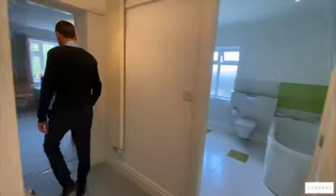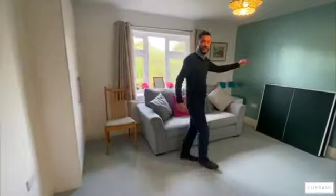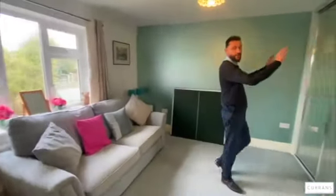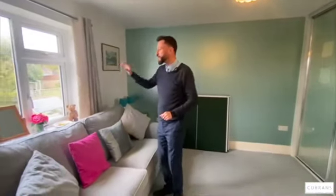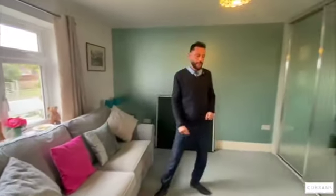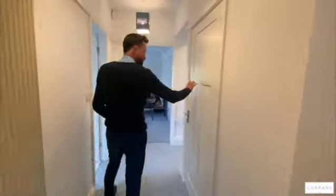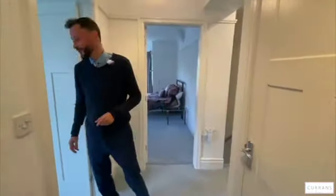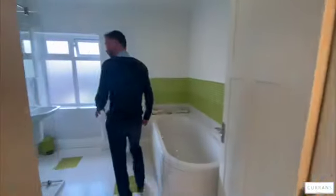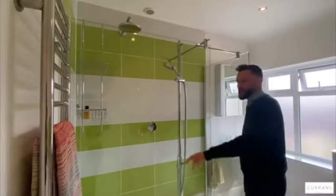Bedroom three is another good-sized double bedroom, currently used as a table tennis room, with a triple sliding-door wardrobe and a further double wardrobe — plenty of storage — and wonderful views of the back garden. On the landing there's a really deep storage cupboard that goes back a long way with loads of storage. Then there's the wonderful main family bathroom with a large walk-in shower cubicle featuring the same digital temperature control system.